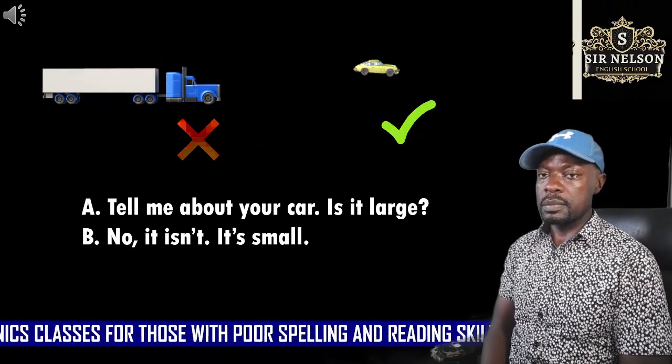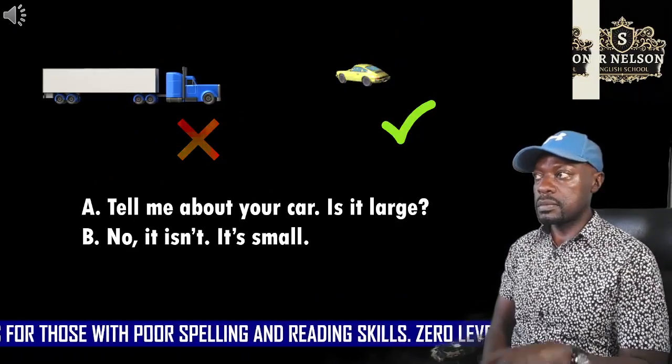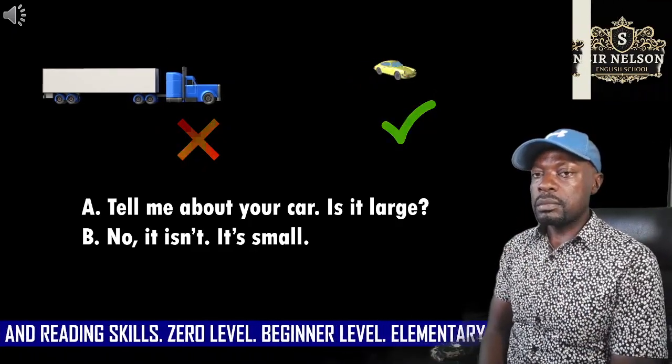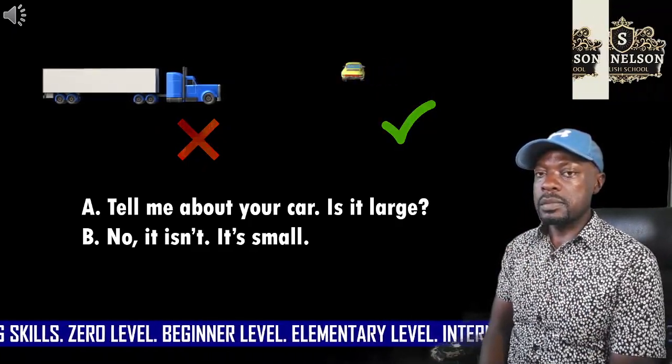Listen to the second model. Tell me about your new car. Is it large? No, it isn't. It's small.